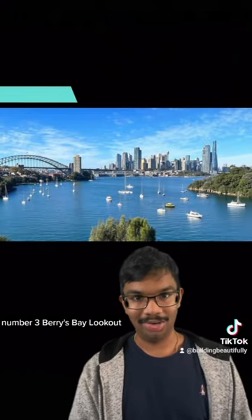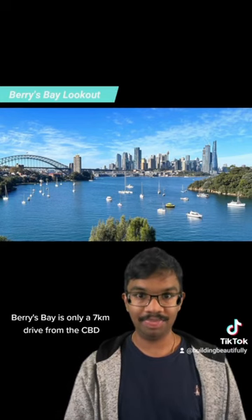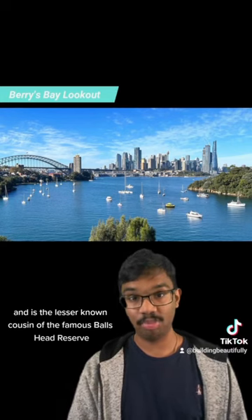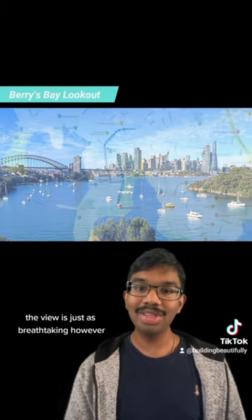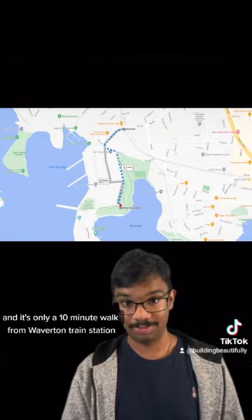Number 3, Berry's Bay Lookout. Berry's Bay is only a 7km drive from the CBD and is the lesser known cousin of the famous Balls Head Reserve. The view is just as breathtaking, and it's only a 10 minute walk from Waverton train station.